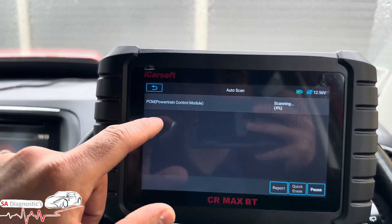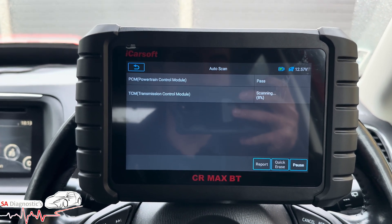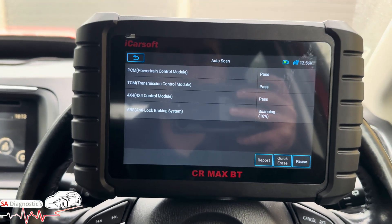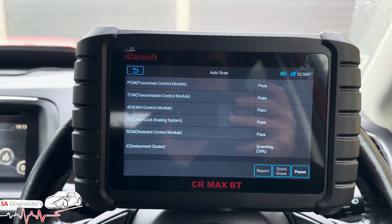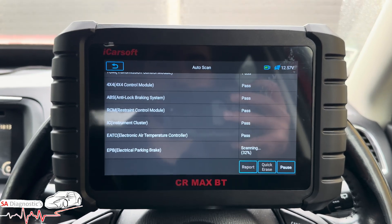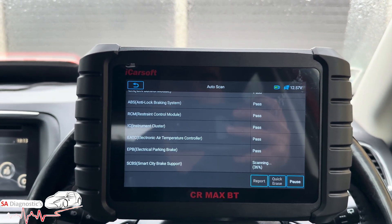I've already cleared the fault but I'll do an auto scan so you can get an idea of how quickly it goes through the car. Car variants vary — Mercedes is the worst for any diagnostic machine because it takes forever. Mazda and BMW are very quick in general. The iCarSoft is doing well so far.